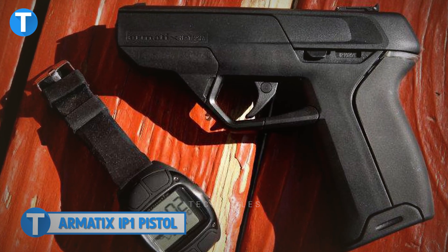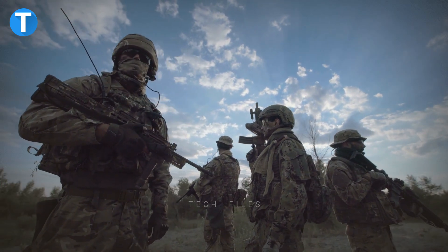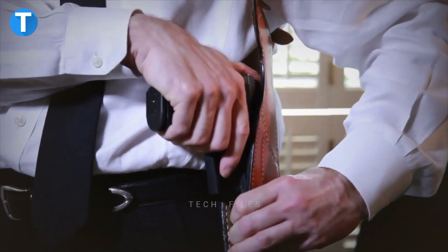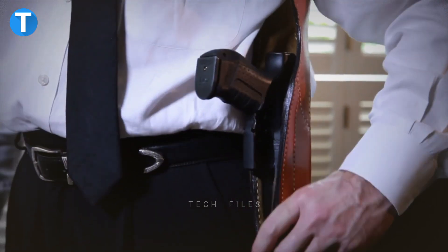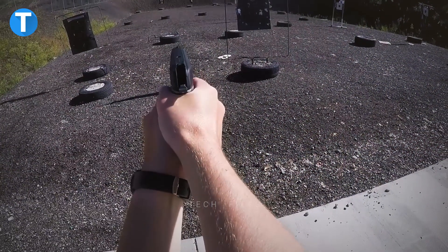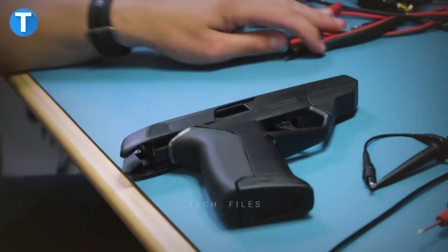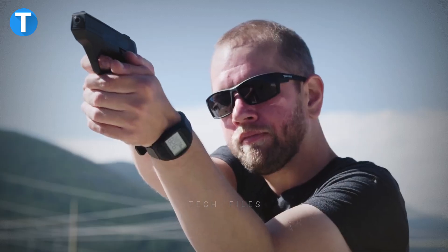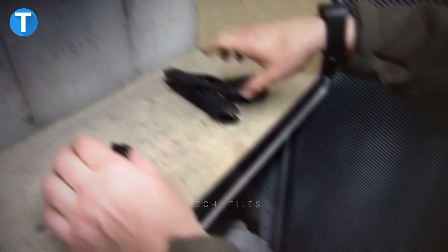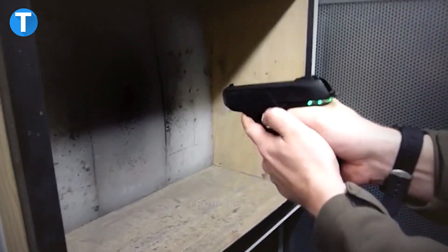Armatix IP-1 Pistol. Smart weapons can be hacked in the same way that phones and computers can, but this particular smart gun boasts being different, since it has sophisticated safety features. The Armatix IP-1 pistol is a smart gun that fires .22 long rifle cartridges and is fed by a 10-round detachable box magazine. It also has a number of other great features, like an electronic magazine disconnect, color-coded safety features, safety features built into the grip, and an interface for extra applications like a camera.